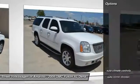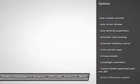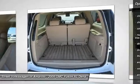Here are some of this vehicle's great options: keyless entry, DVD system, heated seats, traction control, automatic stability control, auto dimming rear view mirror.